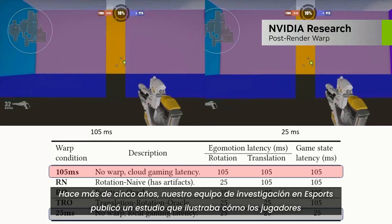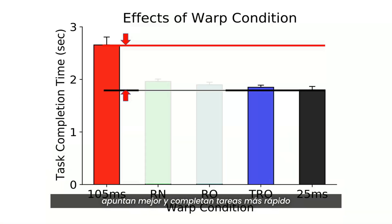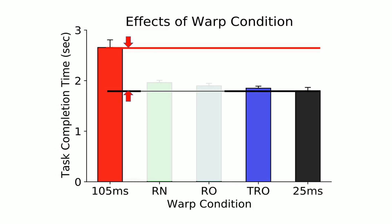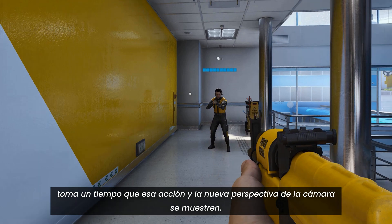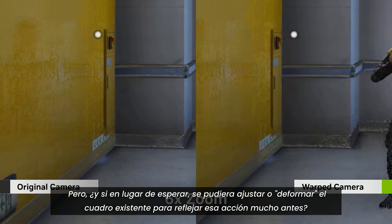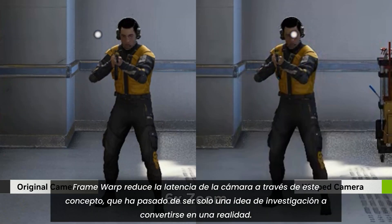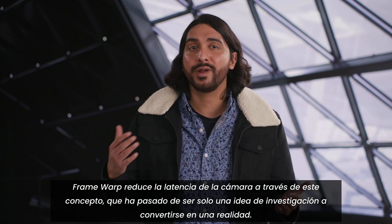Over five years ago, our eSports research team published a study illustrating how players aim better and complete tasks faster when rendered frames are updated based on more recent input. For example, when a player aims to the right, it takes some time for that action and the new camera perspective to be displayed. What if instead, an existing frame's camera could be shifted, or warped to the right, to show the results much sooner? Framework reduces your camera latency through this concept, which has gone from research to reality.